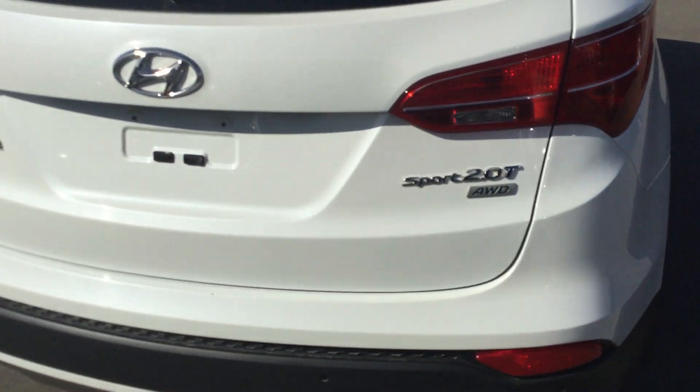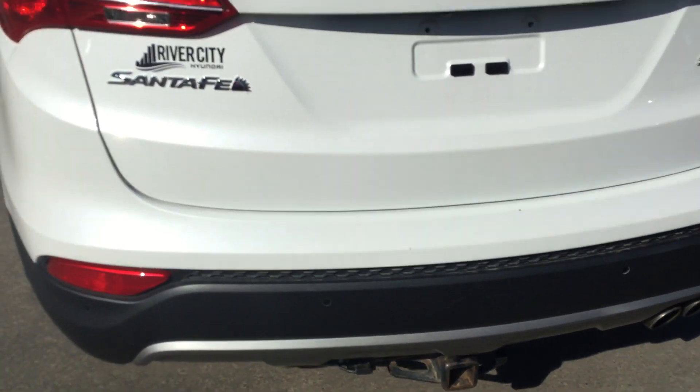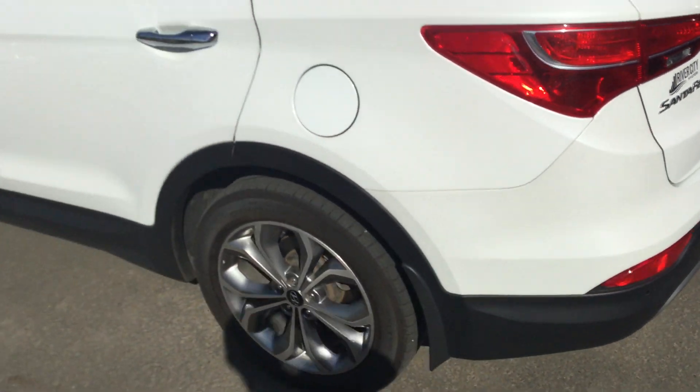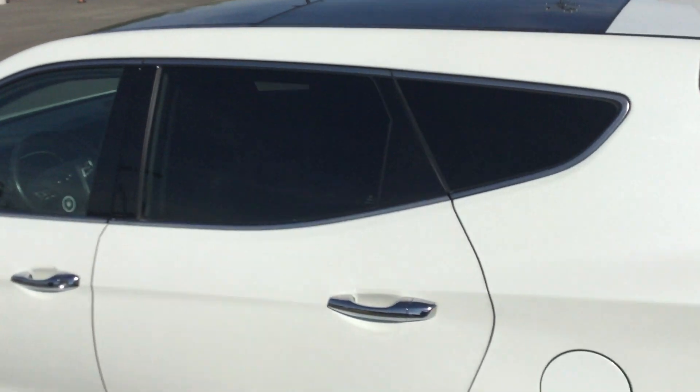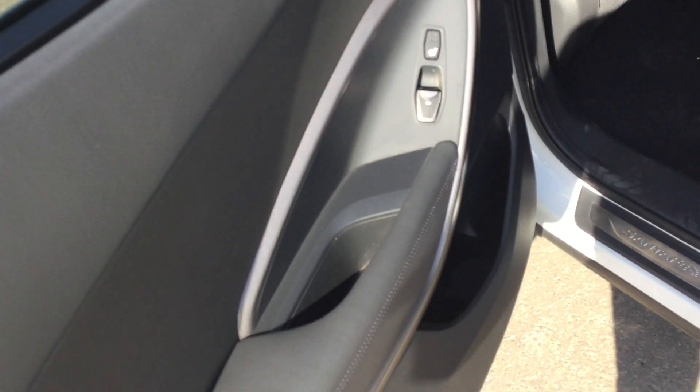Now this is the 2.0 turbo sport. It does come with the hitch, you've got the backup camera, the rear sensors there, and the nice panoramic sunroof just on the top. Coming to the back here, you can see there's a little clip-on — like a sun visor for protection if you have kids or whatnot.